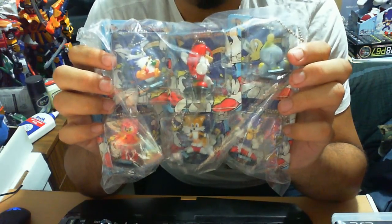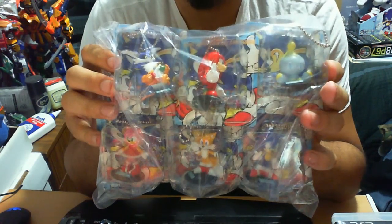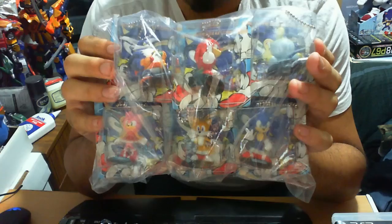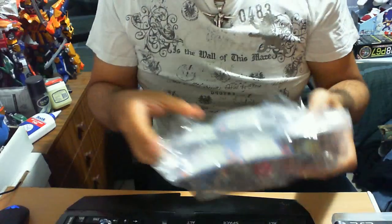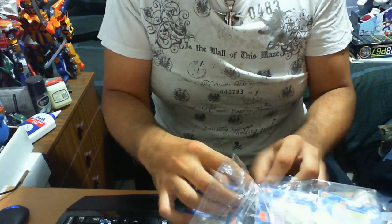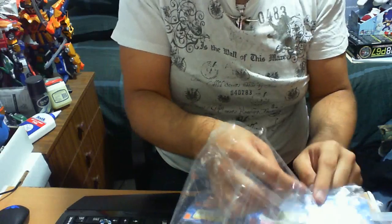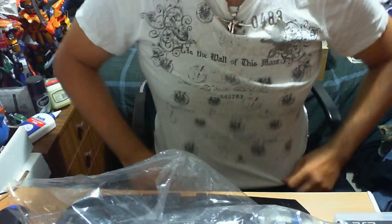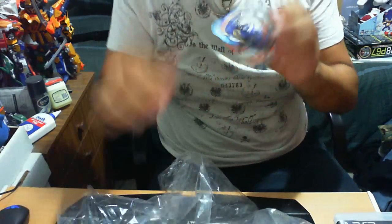In the actual set you get Big the Cat, Knuckles, a Chao, Amy, Tails, and Sonic. Let's open up this set and see what we have here — that's what we do in the land of Sonic. I'm going to take them out one by one, and review them one by one.